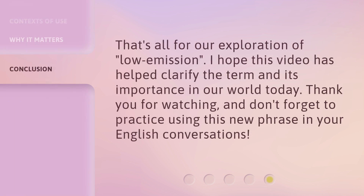That's all for our exploration of low emission. I hope this video has helped clarify the term and its importance in our world today. Thank you for watching, and don't forget to practice using this new phrase in your English conversations.